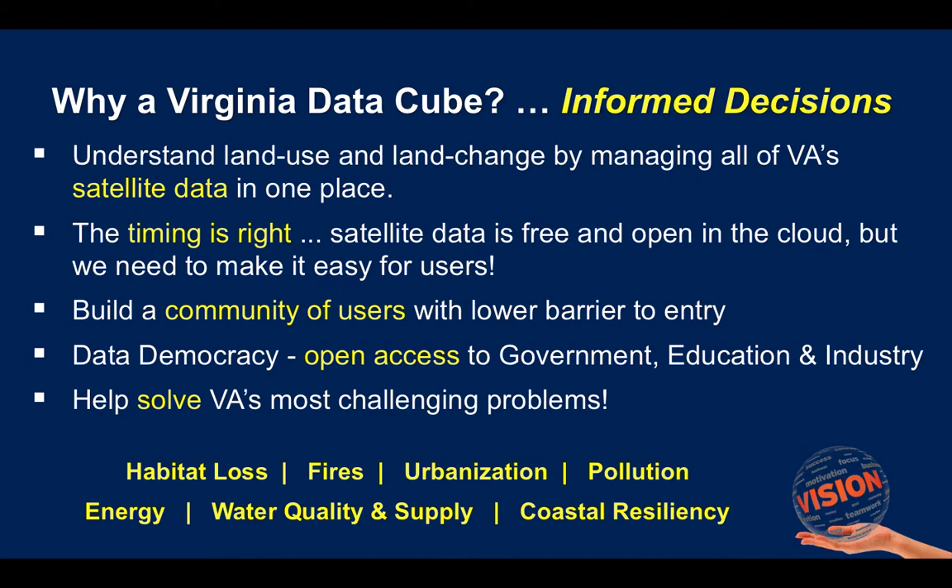This will also bring together a community of users. It will be easier for people to enter and be part of this. It will be open to government, education, and industry, and it will help solve Virginia's most challenging problems.